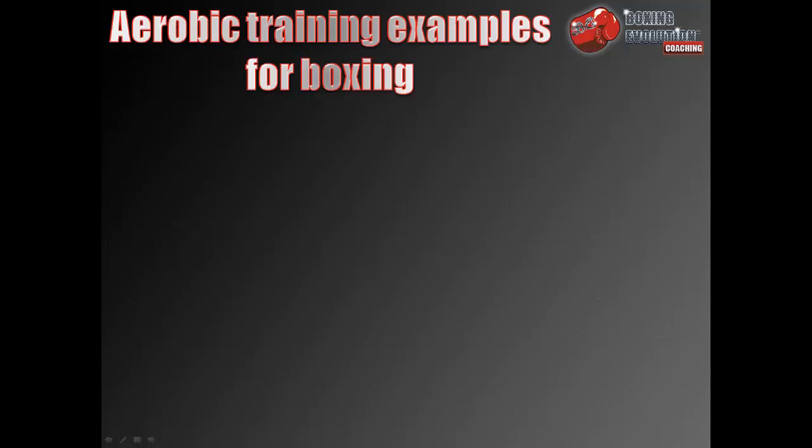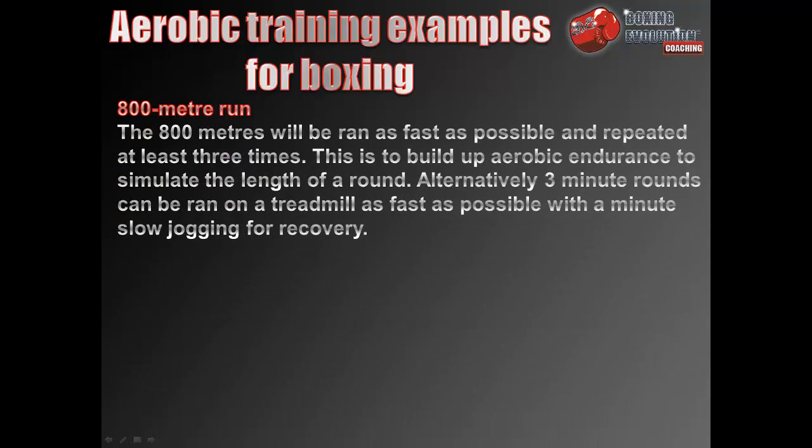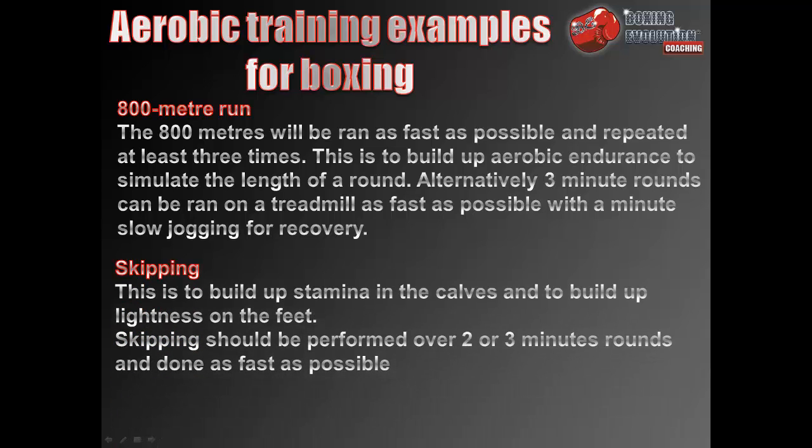Aerobic training examples for boxing: The 800m run should be run as fast as possible and repeated at least three times, to build up the aerobic endurance to simulate the length of a round. Alternatively, three-minute rounds can be run on a treadmill as fast as possible with a minute of slow jogging for recovery. Skipping is used to build up stamina in the calves and lightness on the feet, and should be performed over two or three minute rounds as fast as possible.